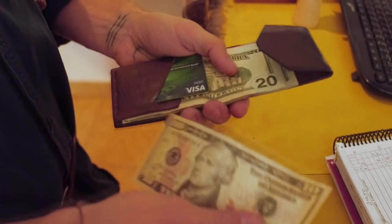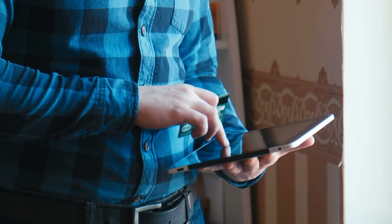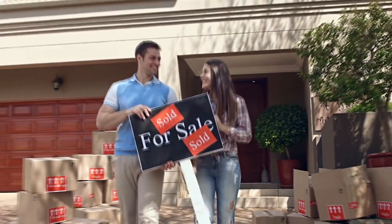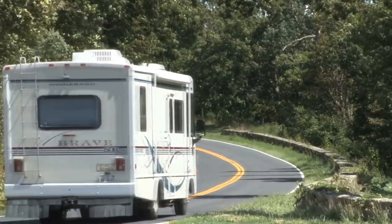Hello, it's David. Have you ever considered trading in your costly, complicated mortgage payments for a debt-free and simpler lifestyle? Do you wish that you could just pack up and move anywhere you want in the country without having to go through the process of selling your home, hiring movers, or finding a new place to live? Is leaving a smaller footprint on the environment important to you? If the answer is yes to any of those questions, then a tiny house may be the right move for you.